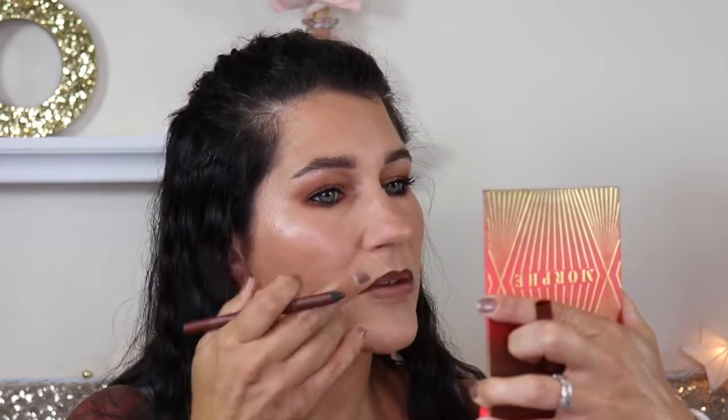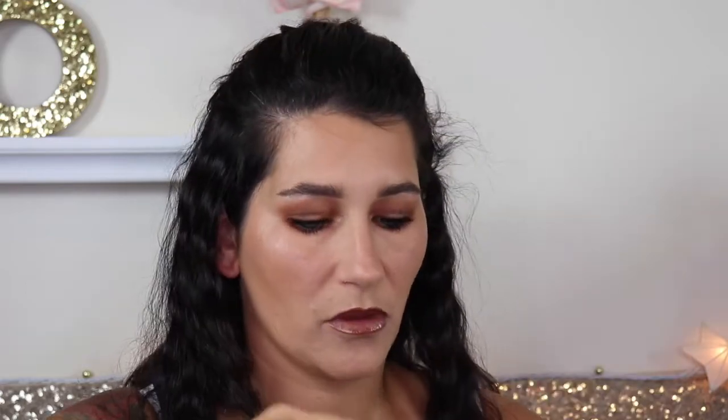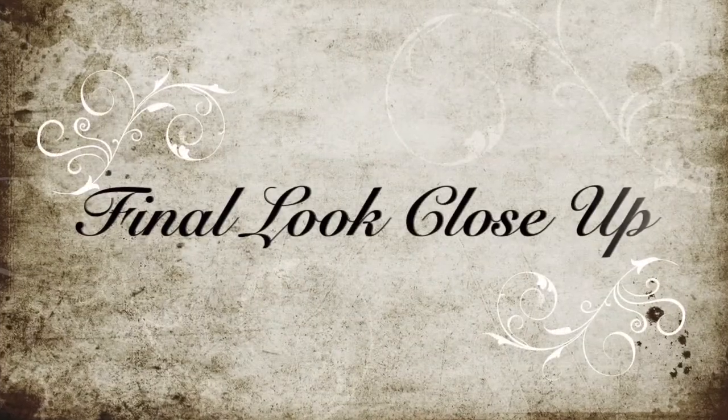Now I'm going to outline my lips with a lip liner from Alamar Cosmetics — this is the deeper color one. The lighter color one is actually my go-to, but I wanted to try something a little different to kind of match my eyes. I'm just lining my lips and then popping on the Fenty Beauty gloss. And this is the final close-up look.